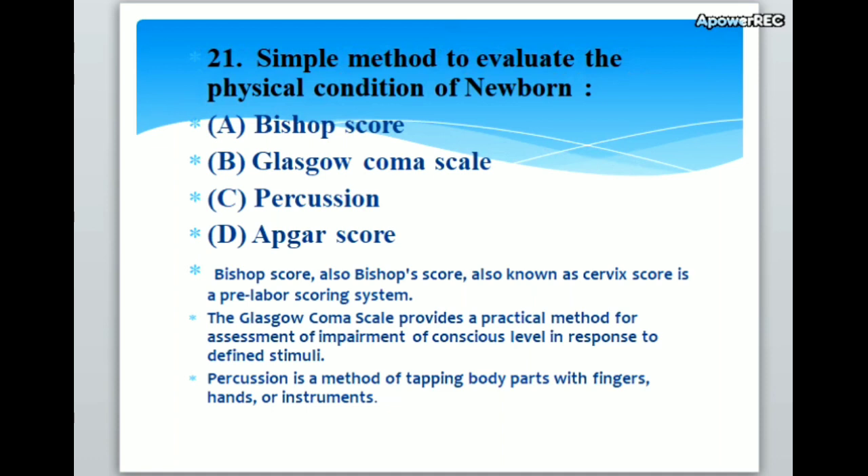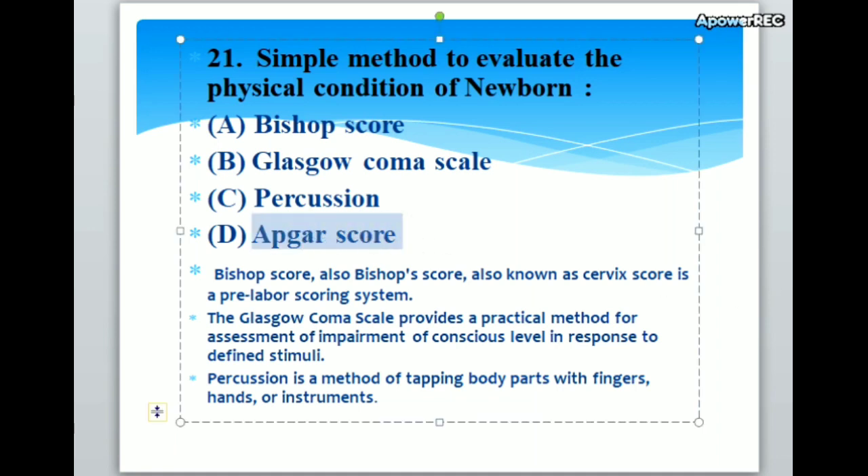Simple method to evaluate the physical condition of newborn: A. Bishop's score, B. Glasgow scale, C. Percussion, D. APGAR score. Correct answer is D. APGAR score. Bishop's score, also known as cervix score, is a pre-labor scoring system. The Glasgow Coma Scale provides a practical method for assessment of impairment of conscious level. Percussion is a method of tapping body parts with fingers, hands or instruments.